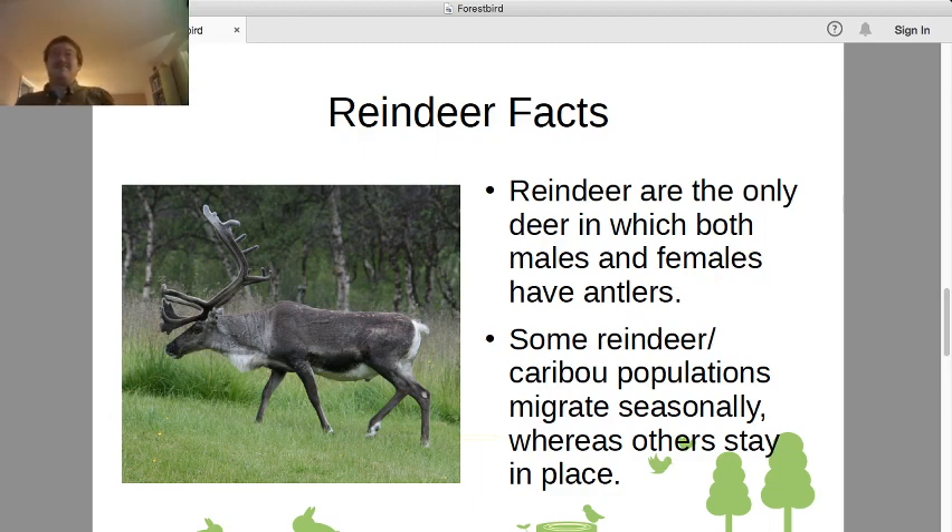Another notable fact is that some populations — not all of them — have seasonal migration patterns, making reindeer pretty much the only notable land animal to do that. Migratory behaviors are more common in birds and in marine life. Only some populations of reindeer and caribou migrate; others tend to stay in place wherever they happen to live.